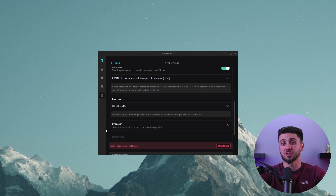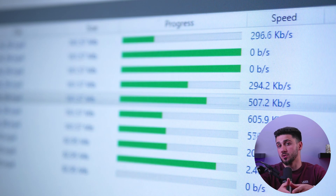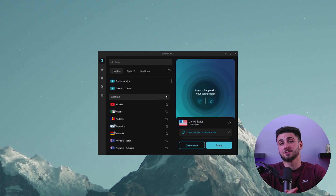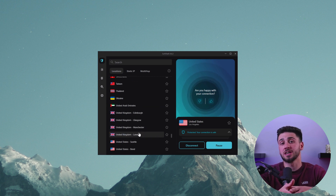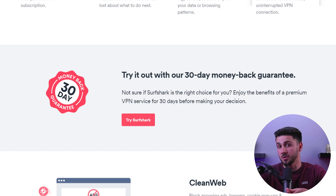Surfshark also has a split tunneling feature called Bypasser. In terms of speed, Surfshark is nearly on par with NordVPN with no significant slowdowns while torrenting. Its server network covers 100 countries. Surfshark is currently one of the most affordable VPNs for torrenting and has no connection limit, making it a great value. A 30-day money-back guarantee is available if you're not satisfied with the service for any reason.